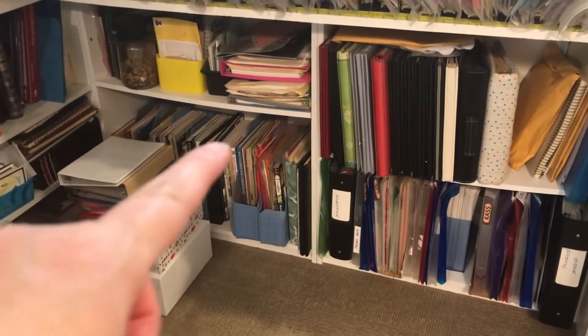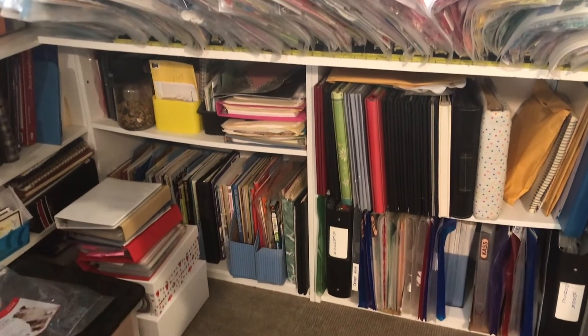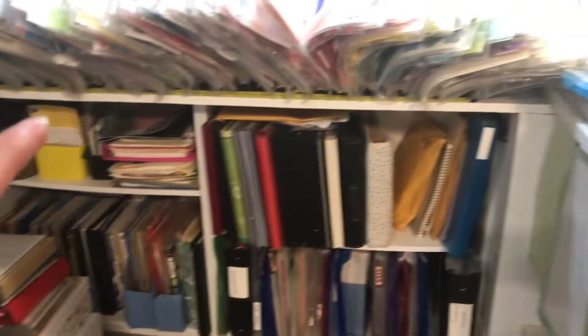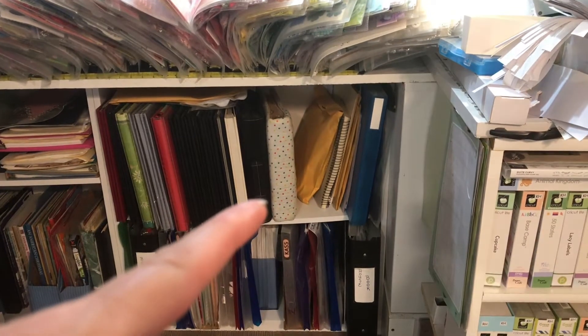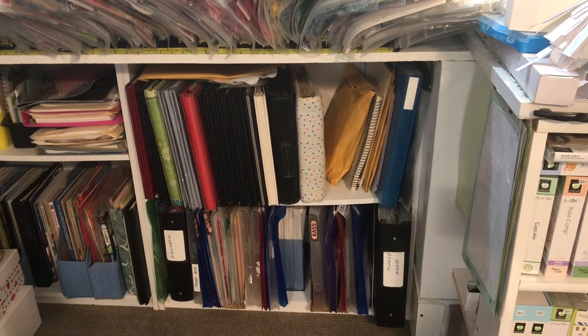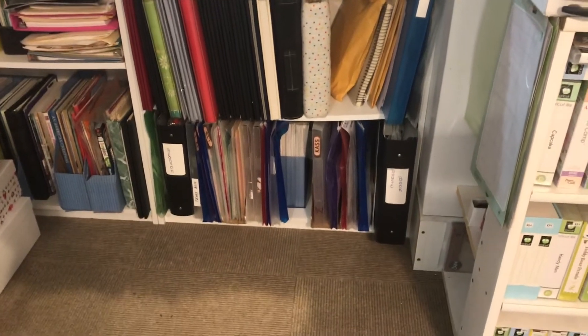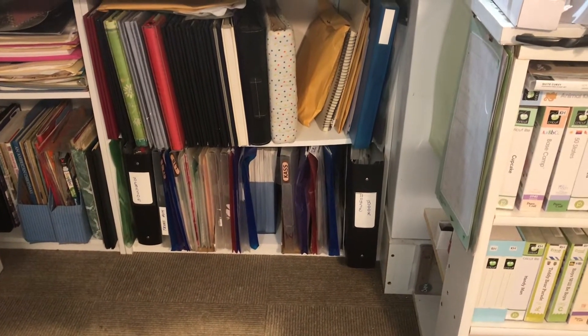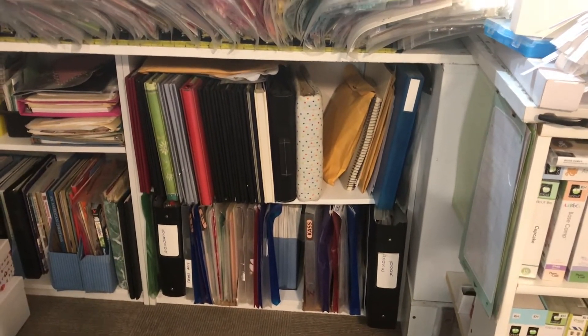On these shelves are things that I don't get to very often - my inspiration books and magazines, books of stuff that I've saved. Then I have all of my photo albums that are empty; I'm just starting to do the scrapbooking and get them filled up. And then I have kit-type things on the bottom shelf. I don't get to these very often.